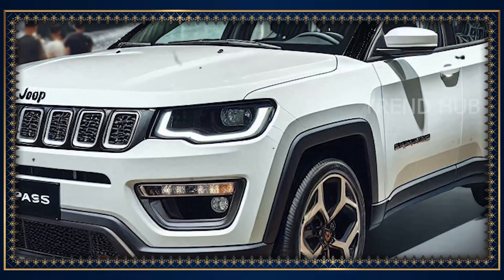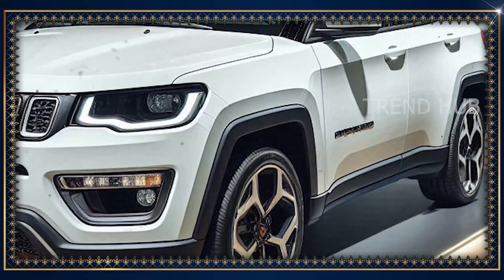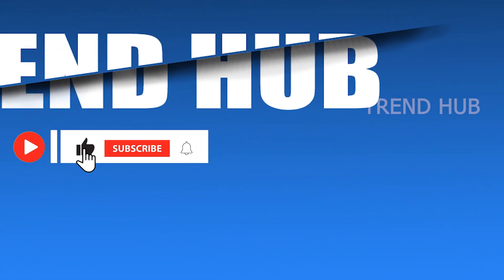Remember to click the Like button, the Subscribe button, and the Notification button for other car news. I appreciate the viewers, and I'll see you in the next video.